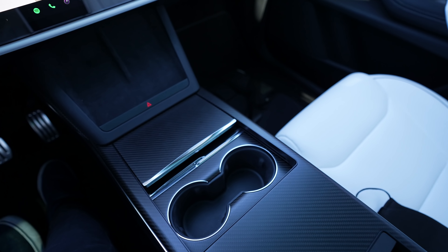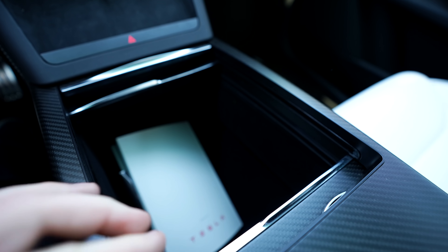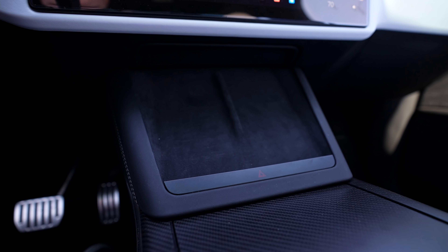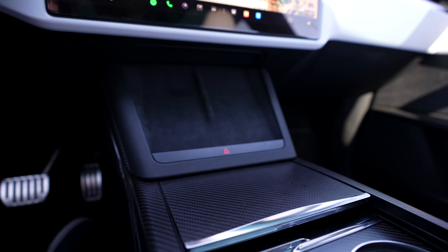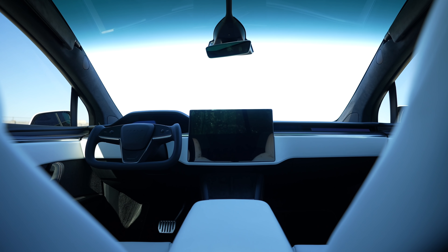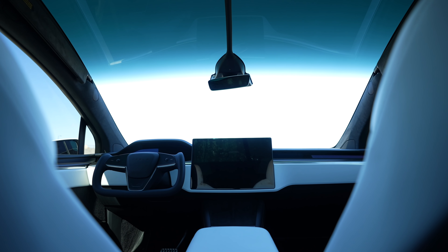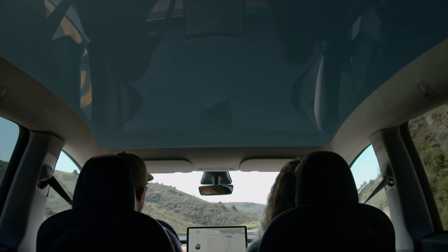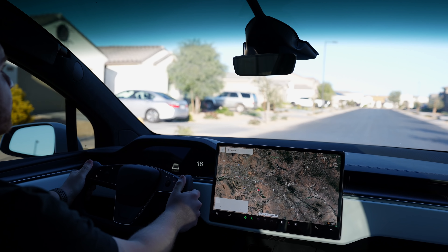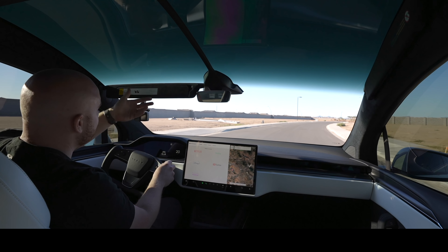One feature that the Model X has that no other vehicle has is its incredible panoramic windshield. All of Tesla's vehicles ship with a glass roof, but those tend to benefit rear passengers the most, since the roof really starts where the normal A-pillar is and you can't see it unless you're looking straight up. In the Model X, the view is incredible as a driver — it's uninterrupted, especially since the sun visor is attached to the sides of the interior. There is no other vehicle you can drive that gives you more of a wide, panoramic view.